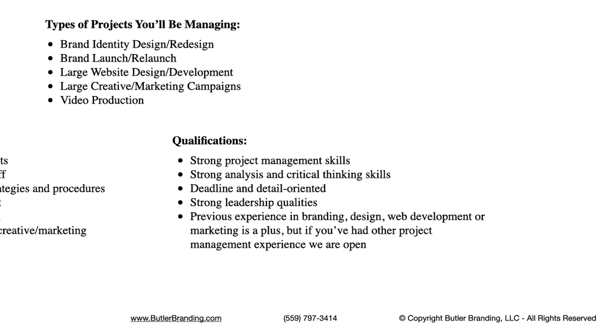The qualifications include strong project management skills, strong analysis and critical thinking skills, being deadline and detail oriented, strong leadership qualities, and previous experience in branding, design, web development, or marketing is a plus. If you've had other project management experience, we're open to that. I don't care if people have an extensive list of experience, but for this role I want to make sure they at least know what it's like to take a big, complex project, break it down into smaller phases, and see it through to completion. We do offer training, but I don't want somebody completely green in this position.